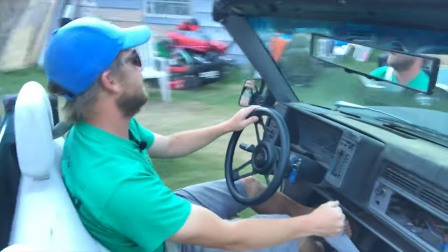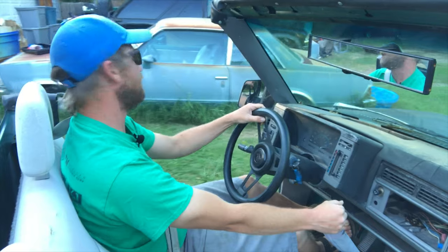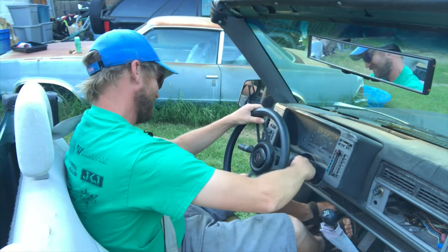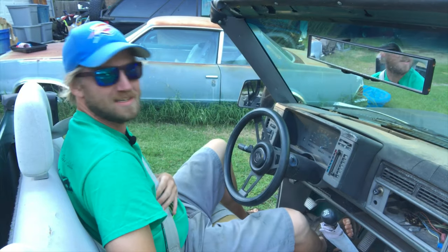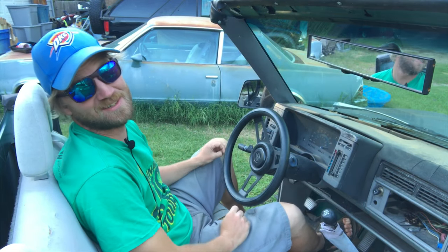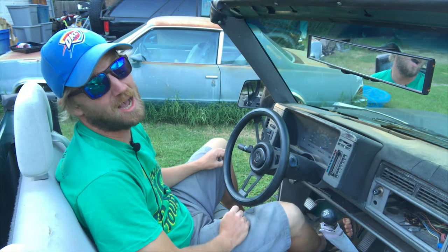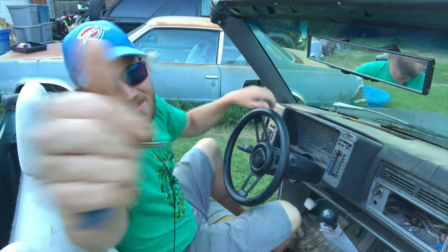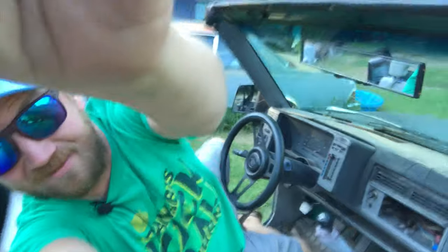Here we are — somebody left me a beer and a packed bowl. I wonder who that was. Let's take a look — smoke a little bit, drink a little bit, because you know this is Drink Smoke Build.